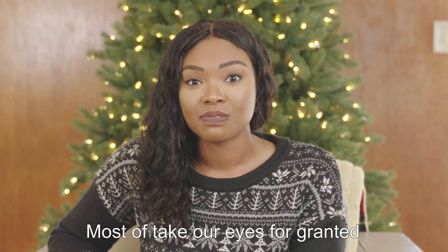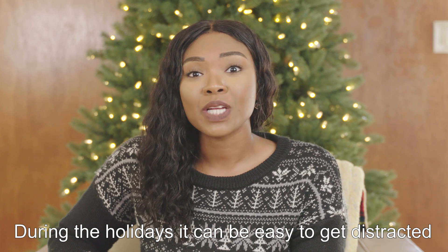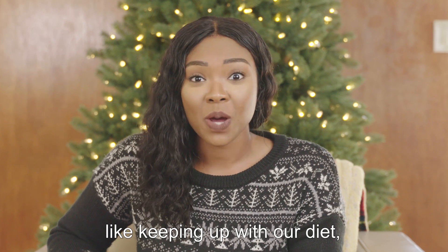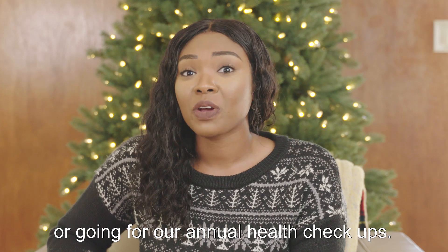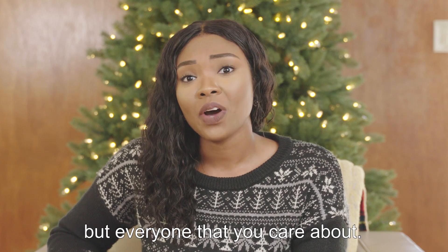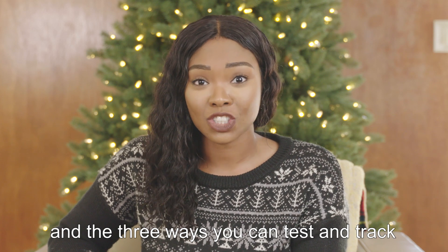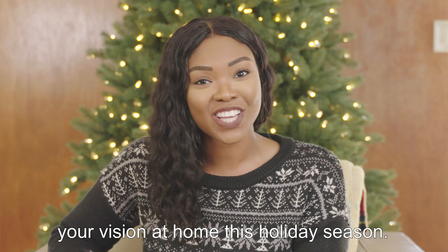Most of us take our eyes for granted and believe that we're seeing 20/20. During the holidays, it can be easy to get distracted from the things that are most important, like keeping up with our diet or going for our annual health checkups. Blurry vision, though, can impact not just you, but everyone that you care about. Here are the things to look out for and the three ways you can test and track your vision at home this holiday season.